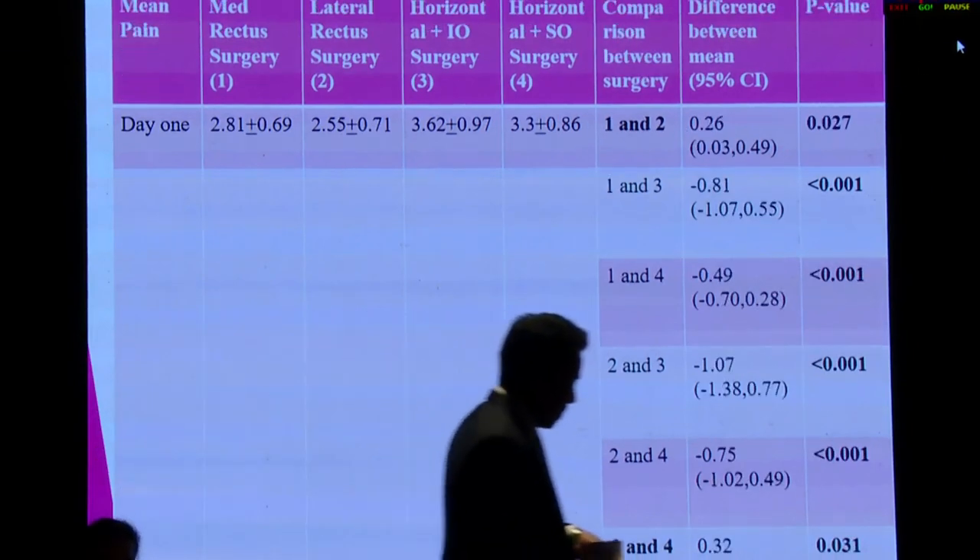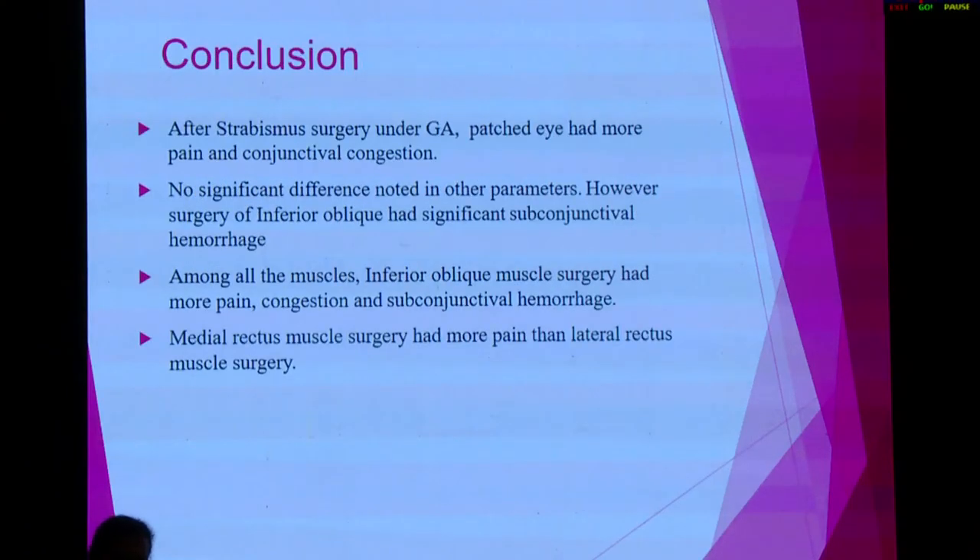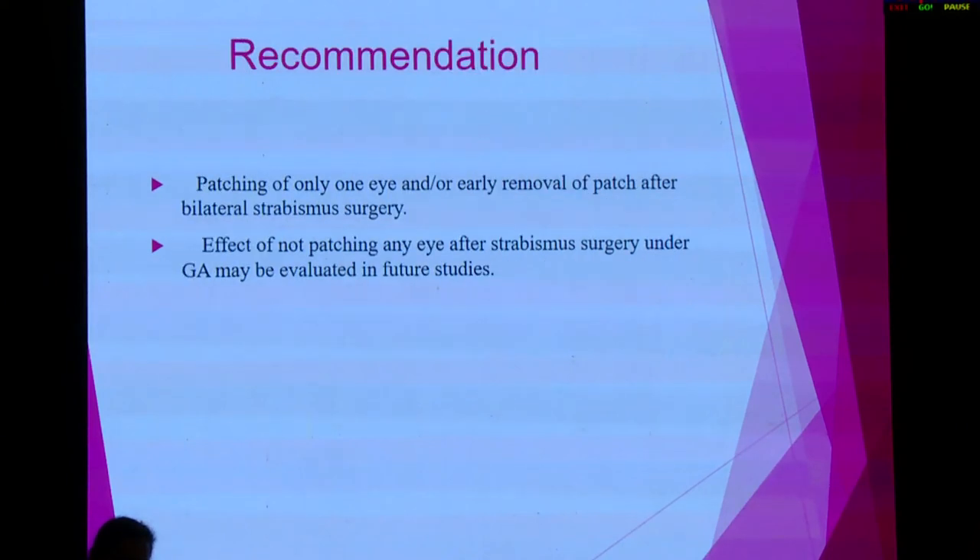We also compared which muscle surgery had more pain and congestion, and saw that maximum pain was associated with certain muscle groups. To conclude, patching results in much more pain and congestion compared to the unpatched eye. We therefore recommend non-patching of the eye after strabismus surgery done under general anesthesia. The effect of not patching any eye after strabismus surgery should be evaluated in further studies.